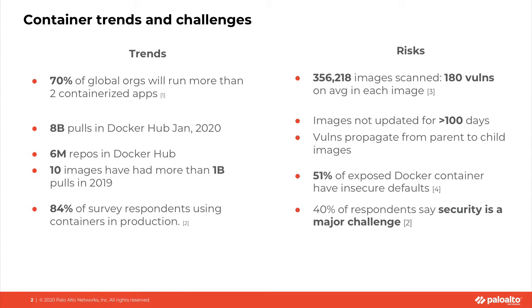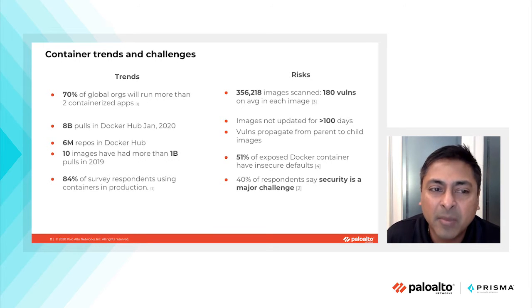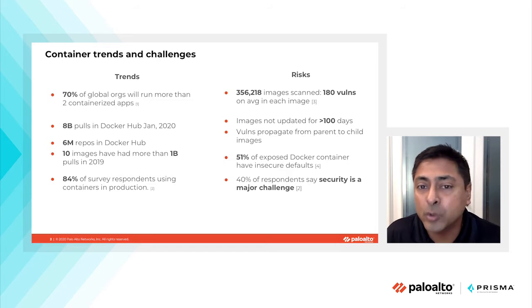I wanted to first represent some of the trends we're seeing in the dramatic increase in adoption of cloud-native and container-native paradigms to deploy critical enterprise applications. 70% of global organizations will run more than two containerized applications in production. This is substantiated by 8 billion pulls on Docker Hub in January 2020 alone. Docker Hub also has 6 million code repos, and 10 million images among those 8 billion had more than 1 billion pulls in 2019.